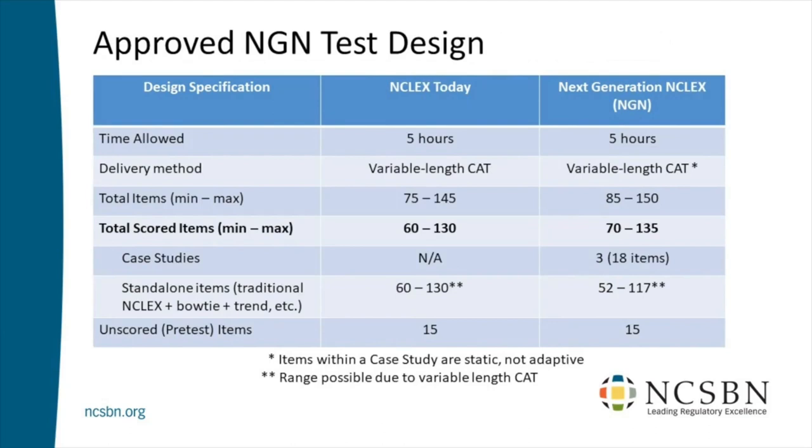Delivery: we're still using computer adaptive testing, variable length. Some graduates get a short exam and worry — finishing after 75 questions doesn't necessarily mean they failed. Getting 145 questions doesn't mean they did horrible. It has to do with how long it took the computer to determine pass or fail. The range today is 75 to 145. For the NGN, it goes up just slightly — 145 to 150 on the top end, roughly a 2% increase. Not a big change.